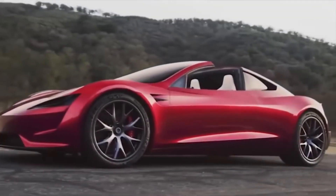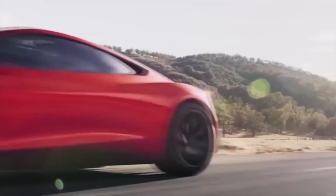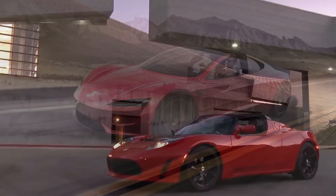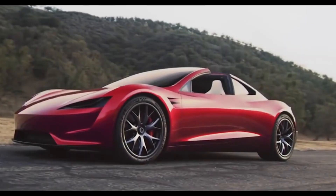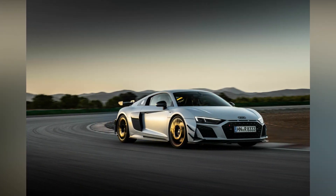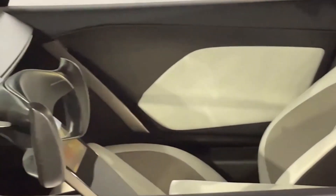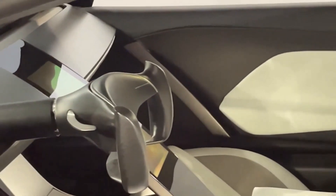We believe the Roadster will feature an eight-year warranty on the vehicle's electric motors and battery pack, in addition to Tesla's usual warranty package. However, the Tesla is unlikely to offer a free maintenance contract, unlike competitors such as the Audi R8 or the Jaguar F-Type.